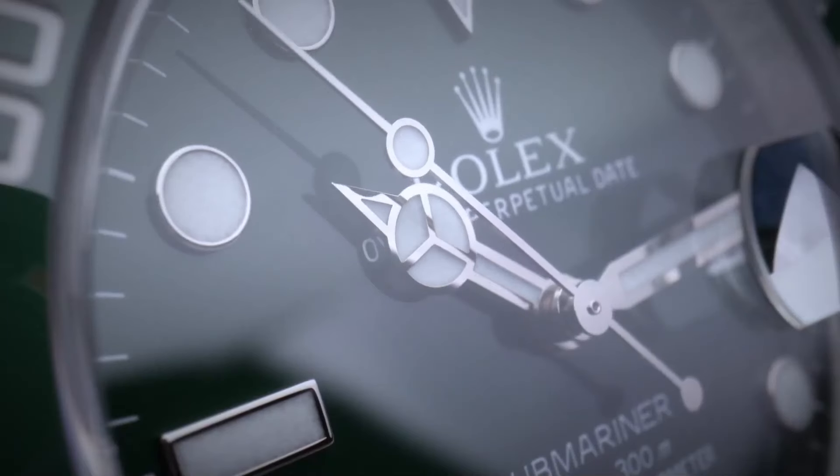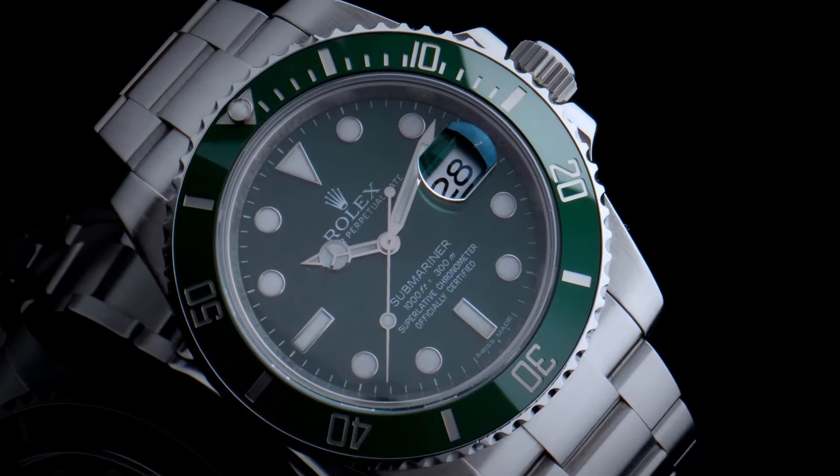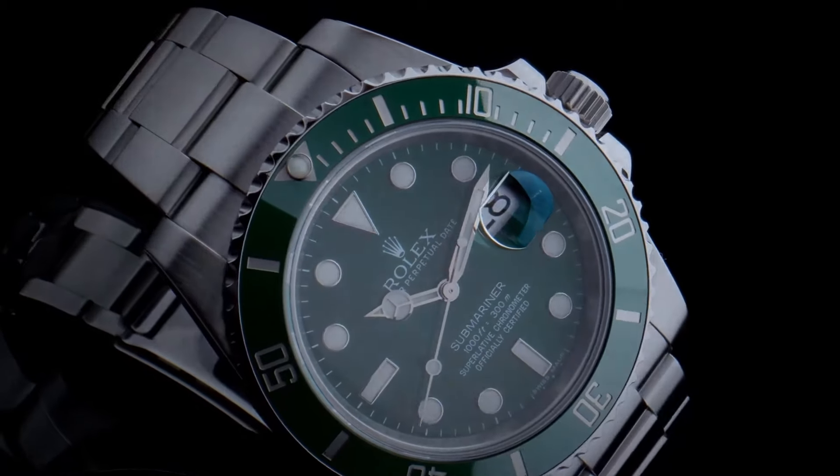Its discontinuation has only added to the legend, and with waitlists winding longer than a superhero saga, now might just be the perfect time to make the Hulk the hero of your collection. Its value has bulked up considerably, almost tripling from its last retail price of about $9,000 in 2020.